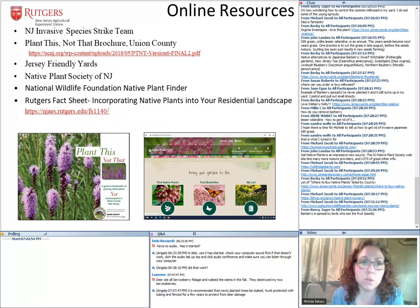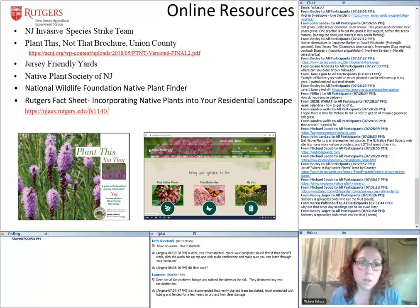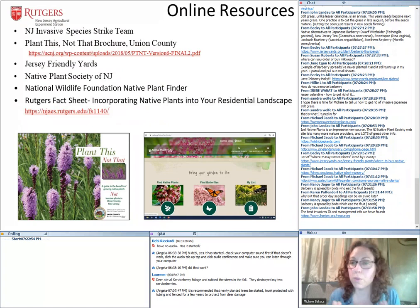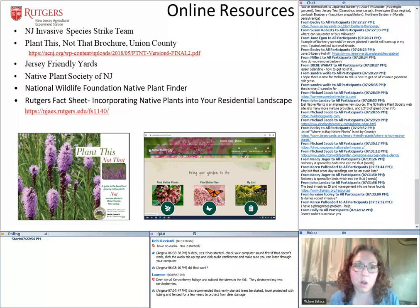Here are other online resources: the New Jersey Invasive Strike Team website, this Plant This Not That brochure from Union County that does exactly what I've been doing — listing invasive plants and giving alternatives. Jersey Friendly Yards, the Native Plant Society of New Jersey, the Native Wildlife Foundation's Native Plant Finder — my new favorite thing. You put in your zip code and it gives you a customized list of native plants that support the most pollinators, butterflies, and caterpillars. It's based on the work of Doug Tallamy and is really fun to play with. We also have a Rutgers fact sheet on incorporating native plants into your residential yard.